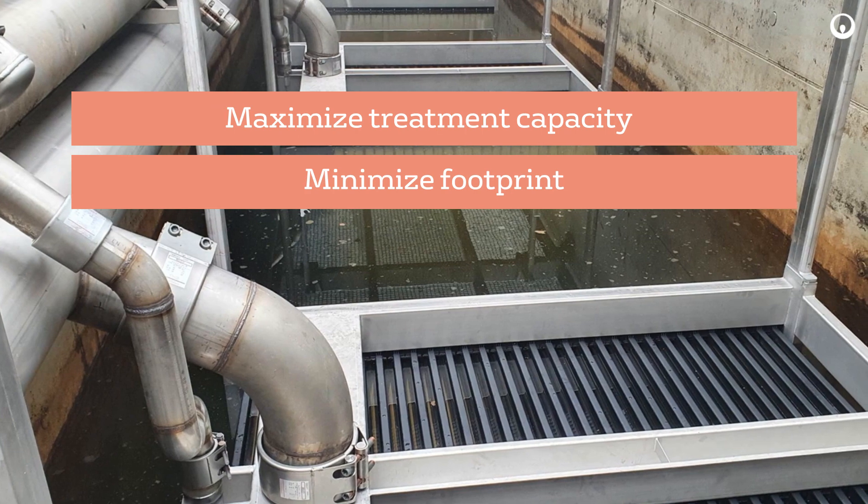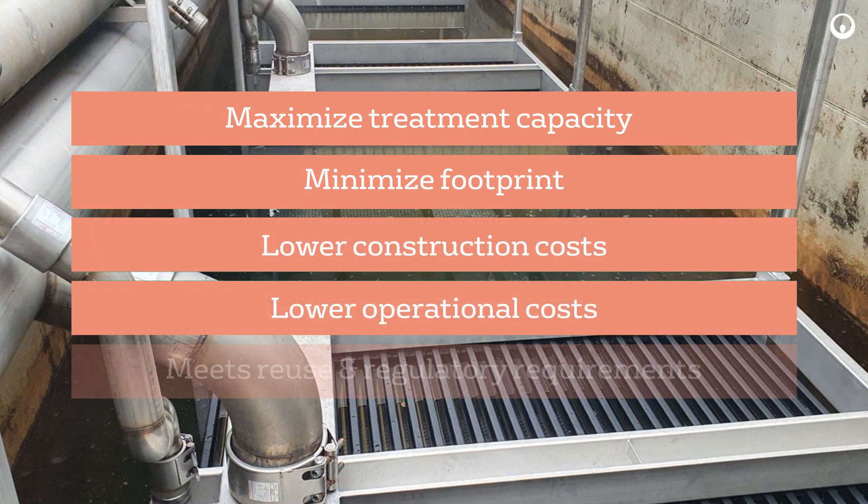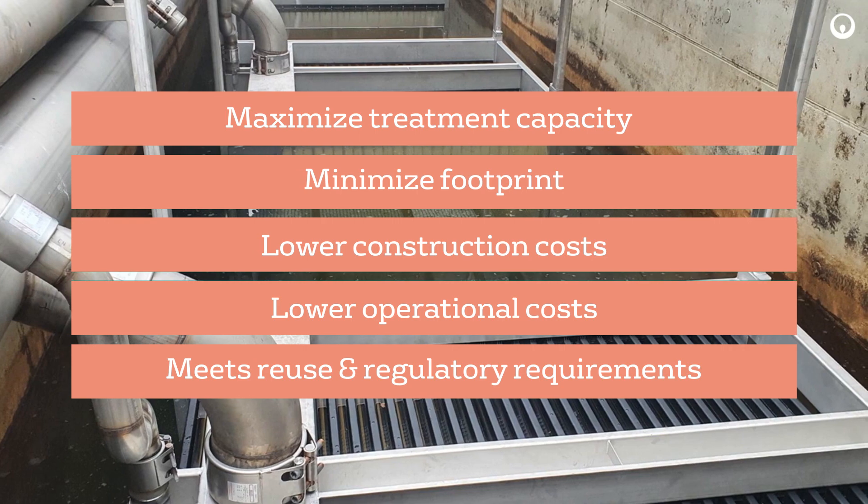This dramatically lowers the total cost of building, expanding, and operating a membrane bioreactor.